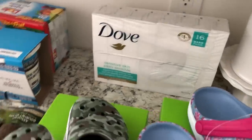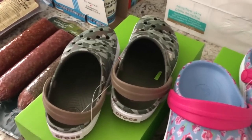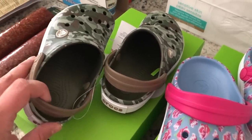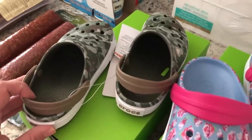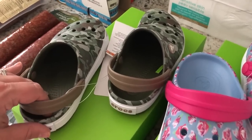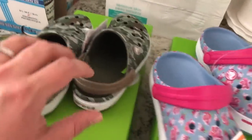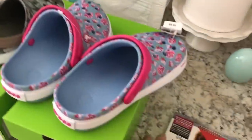We got the kids some Crocs, which will probably go in their Easter baskets. We love these shoes for summer — they're easy to kick on and off, can be thrown in the washing machine or hosed off with the garden hose, and are great for playing in the mud or the garden. My kids really love them. Here's the pair for my son and the pair for my daughter — they are so cute.